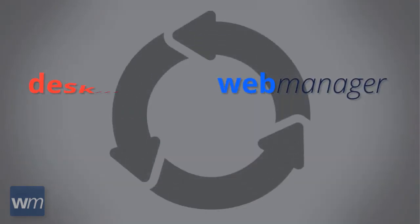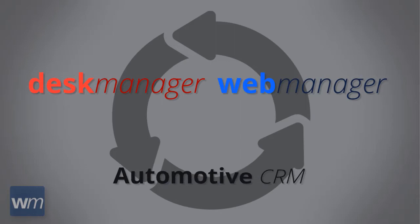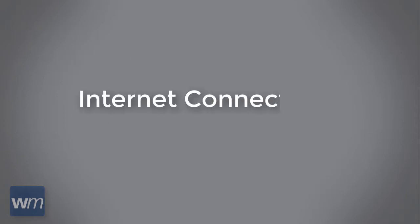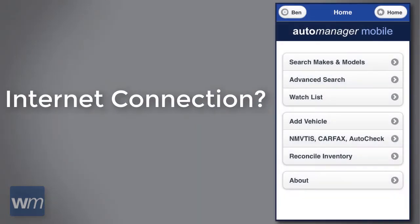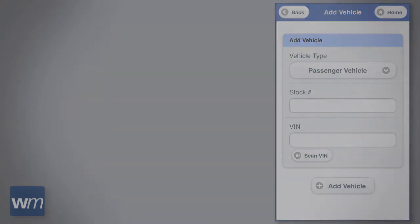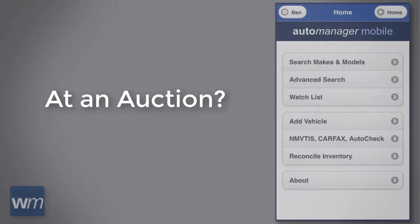When Web Manager is seamlessly integrated with Desk Manager and Auto Manager CRM, you'll be able to enjoy the convenience of entering data only once — now all three will be in sync. Have an internet connection? Use our mobile app to add vehicles directly to your Web Manager and Desk Manager inventory at an auction.